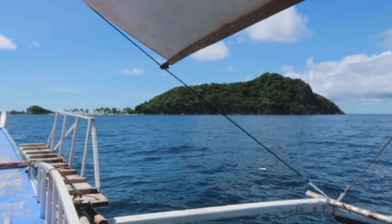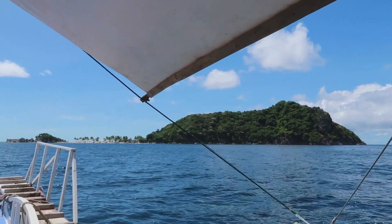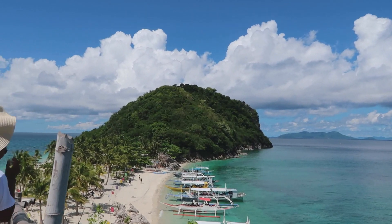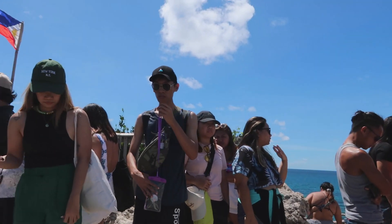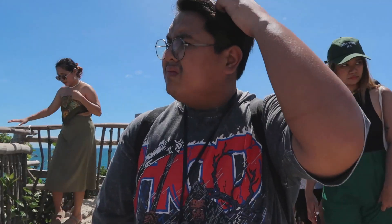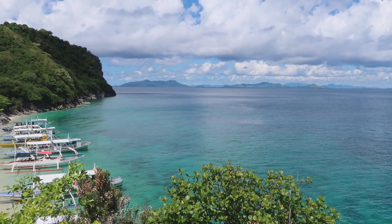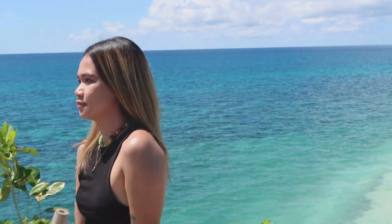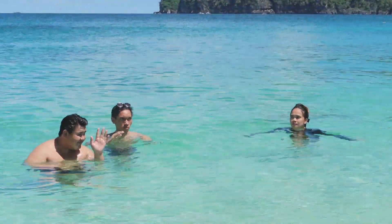This is us on the way from Bangkal port to the first island — it was 1 hour. The first one is Kabugaw Gamay Island, where the famous selfie island is. Ang ganda-ganda ng water but it was super hot and sobrang daming tao. But of course, for the picture tayo guys! The water was so clear — look at that, so amazing. Behind the scenes ng kanyang IG posts. Sobrang ganda talaga ng water dito.